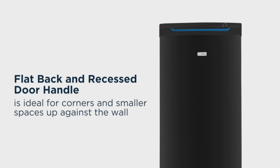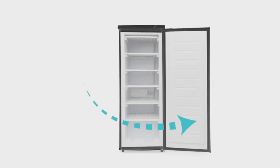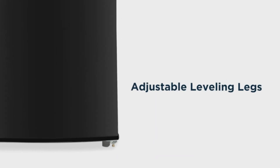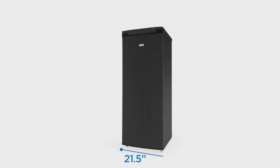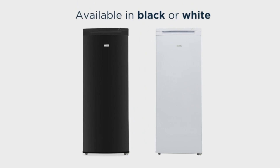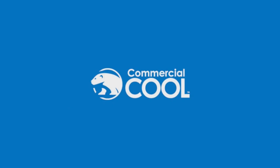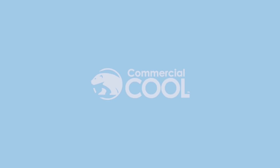Designed to effortlessly fit into smaller spaces, its flat back, recessed door handle, and adjustable leveling legs exemplify convenience — you can snugly fit this freezer even in corners or up against the wall. What makes it even more accessible is the reversible door configuration, which can be adapted according to your room logistics. With its ETL Energy and Safety Certification, this Upright Freezer operates on an eco-friendly R600 refrigerant, ensuring you save significantly on your monthly energy bills. Delivered with ISTA 6A packaging, its quality and energy-saving features make it a smart addition to your modern kitchen.